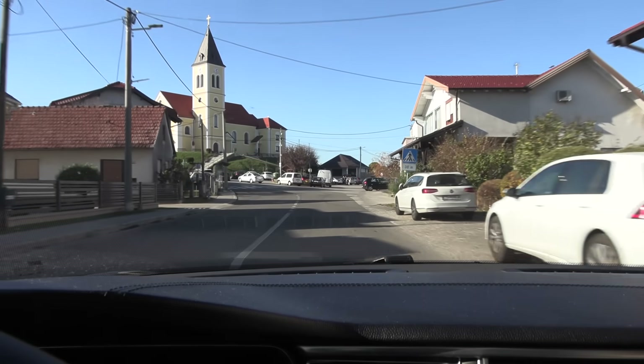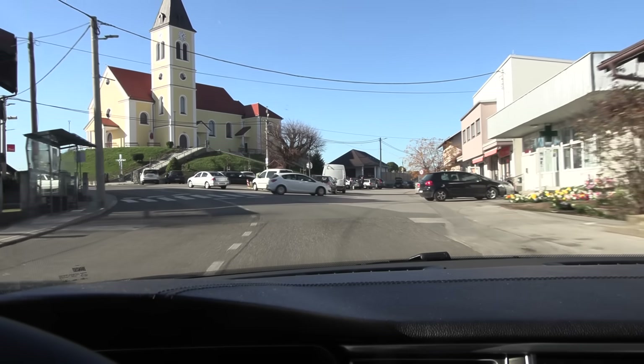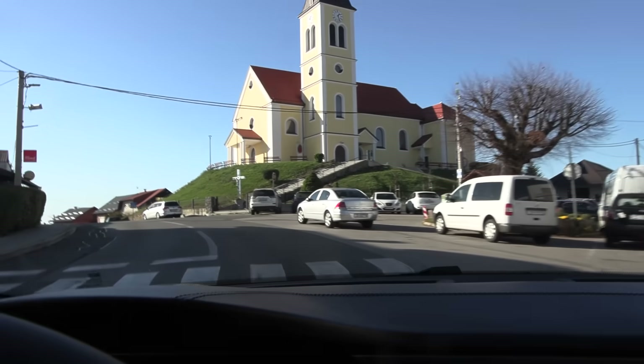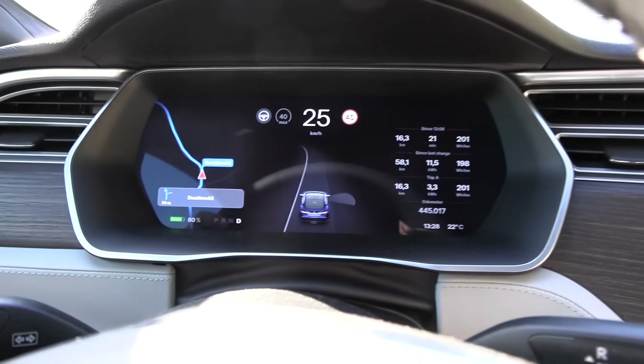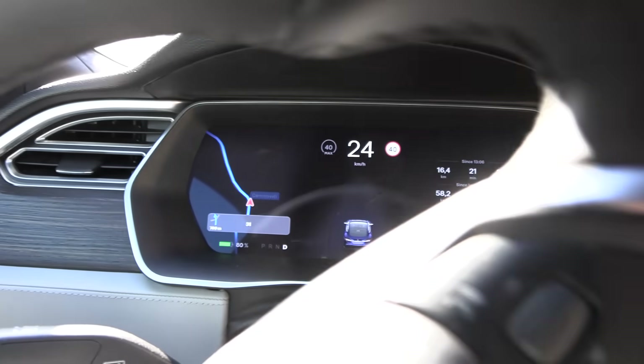This place is beautiful. These kinds of views we normally don't see from the autobahn. Little local church here, some nice cool houses. I think we're going uphill because the consumption is kind of high-ish. It is wild. Do they actually have banana trees here? What the heck!